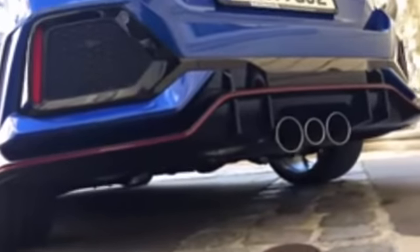So the Type R is a major improvement, and well worth looking at if you need one of the hottest hatchbacks on the market.